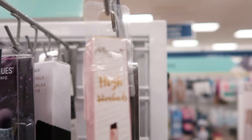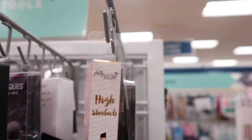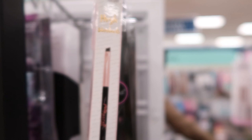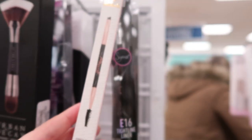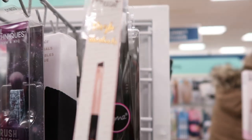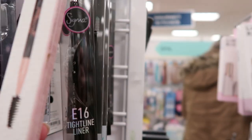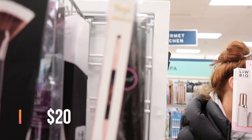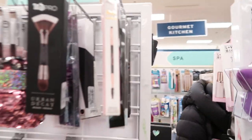I saw on Instagram that some people were finding Pretty Vulgar items. This is the High Standards Dual End Brow Brush — it's like the Anastasia one: you have a brush on one end and a little spoolie at the other. This one is $3.99. First time I've seen Pretty Vulgar here.